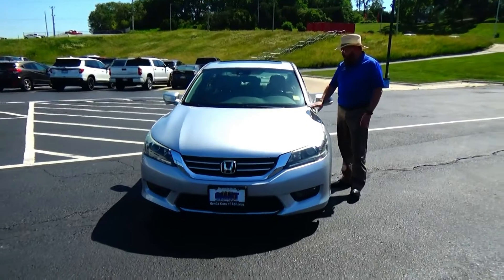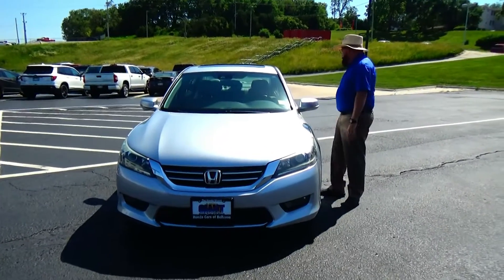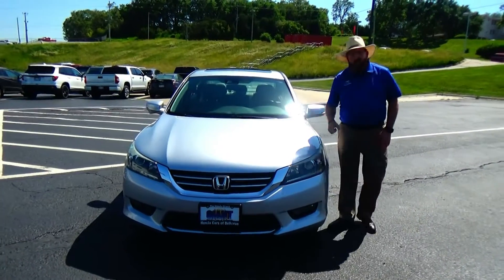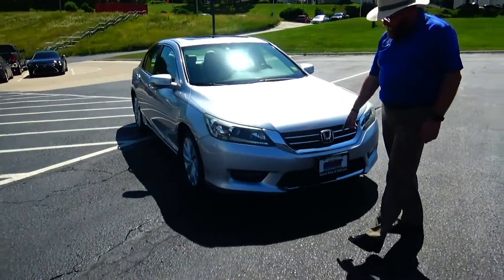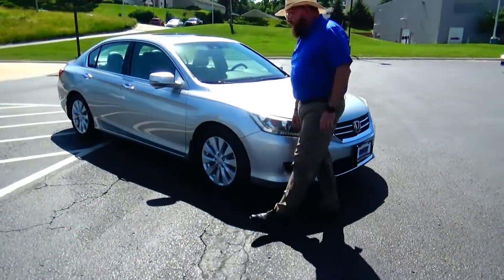Brian Kelly here for Honda Giant to show you this 2015 Honda Accord EXL — just came in on trade, got 84,000 miles. Five mile-an-hour bumpers front and back, chrome accented grille and bumper, fog lights with Lexan covers.